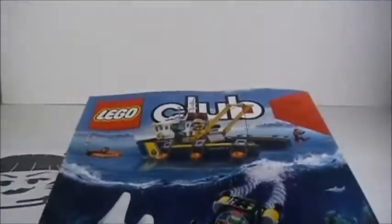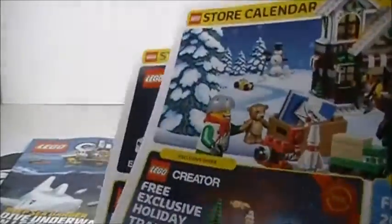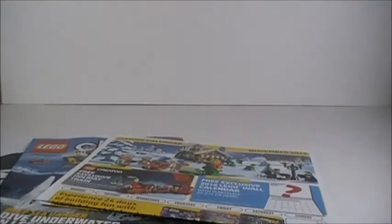The next thing in the bag is this Lego Club September/October 2015 magazine. I don't typically read these but they stuck it in the bag, so it's pretty cool — might take a look at that. I also got some Lego store calendars: one for October and one for November. I kind of collect these so those are nice to get.